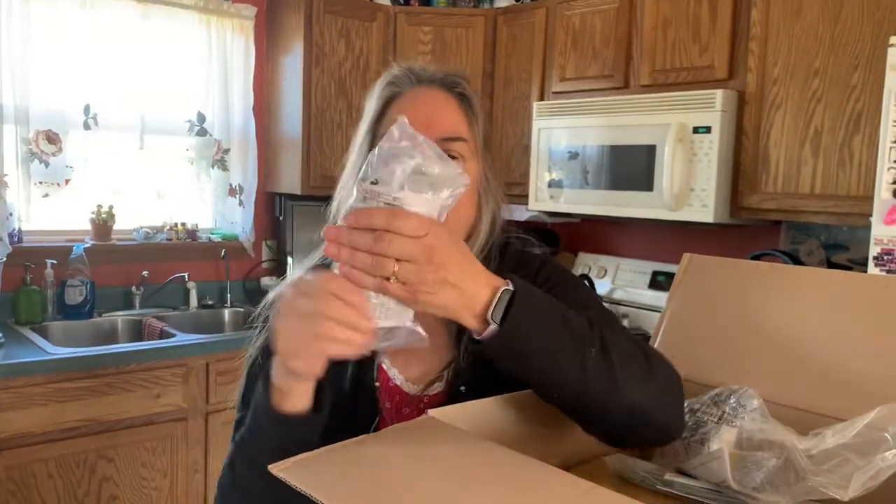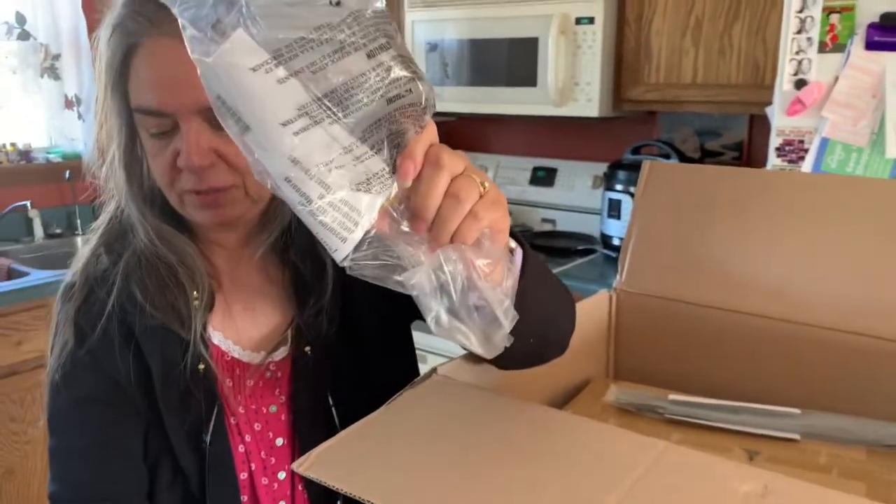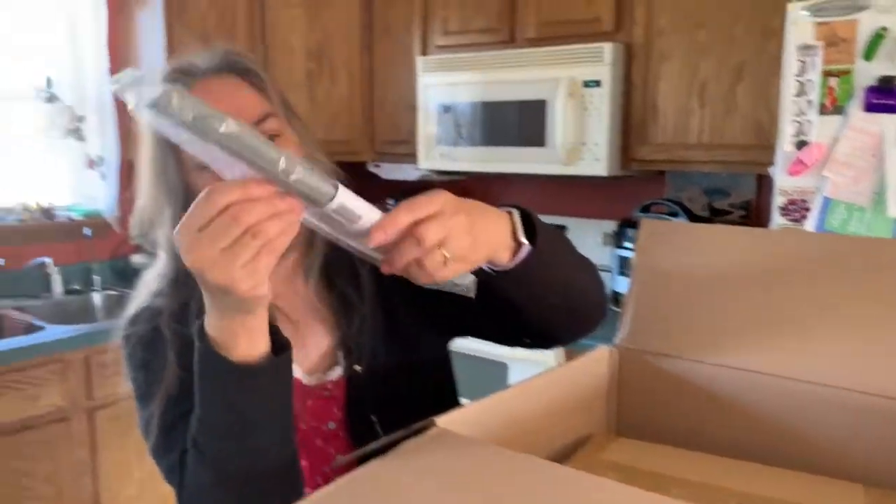Then I got some new measuring spoons because my old ones are all worn out. I also got a corn kernel corer — whatever you want to call it — it gets the corn off the cob. And I got some measuring cups to match the measuring spoons.